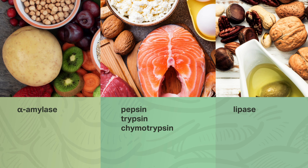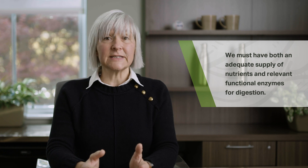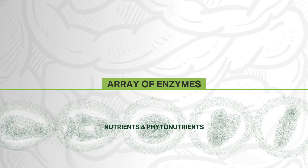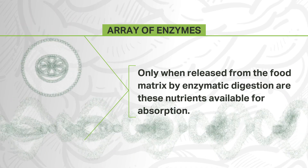Additional examples include the secretion of lactase by the small intestinal brush border cells, and a variety of enzymes that digest other disaccharides and more complex carbohydrates. In order to get the most benefit when it comes to obtaining nutrients, we must have both an adequate supply of nutrients and relevant functional enzymes for digestion. When we do have this fully functioning array of enzymes, whole foods can be broken down, releasing individual nutrients and phytonutrients from the food matrix. Only when released from the food matrix by enzymatic digestion are these nutrients available for absorption. In addition, whole raw foods contain their own living enzymes, which can assist our bodies in digestion.